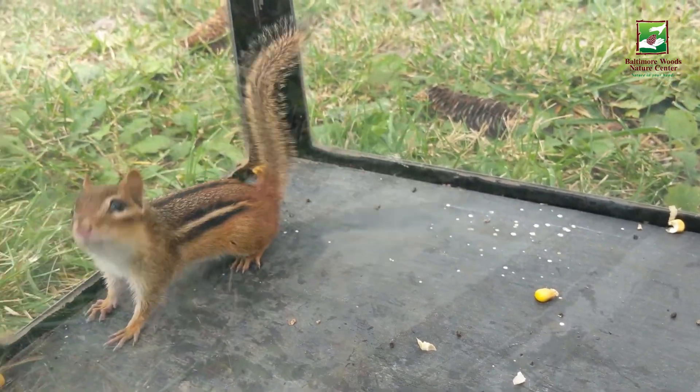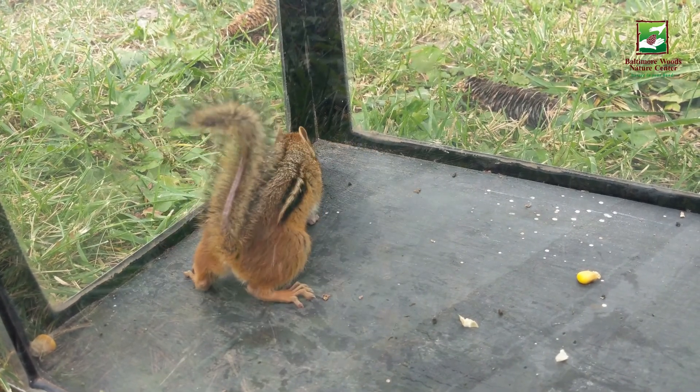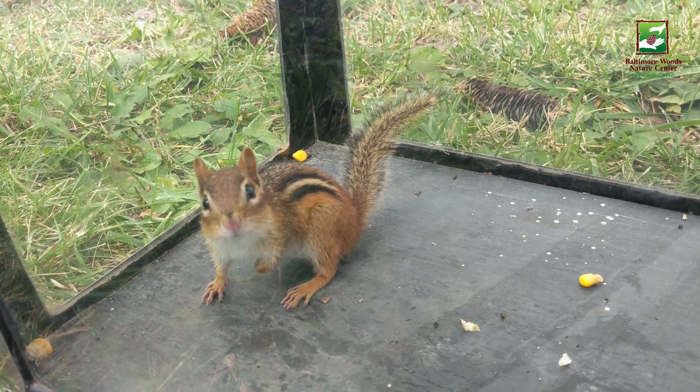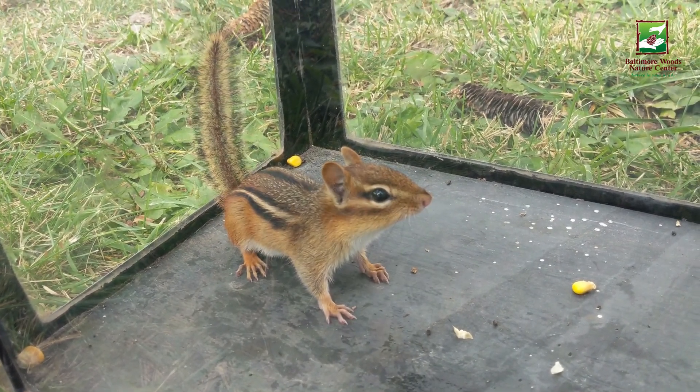Though their heart rate and body temperatures do decrease while sleeping, chipmunks are not true hibernators. In fact, they interrupt their torpor and emerge from their dens every few days to eat. This is starting to sound a little too similar to my own level of winter activity.